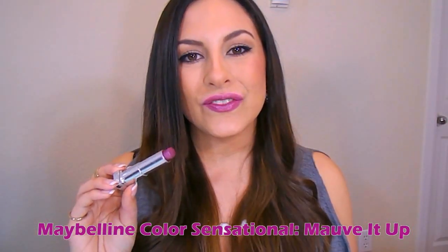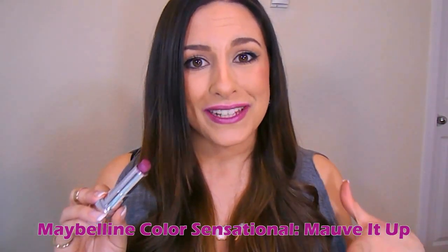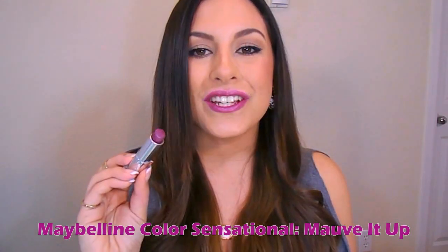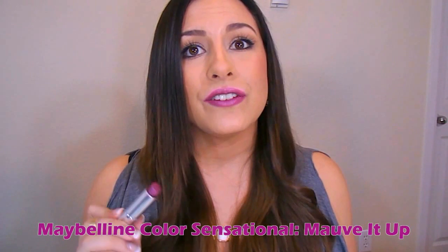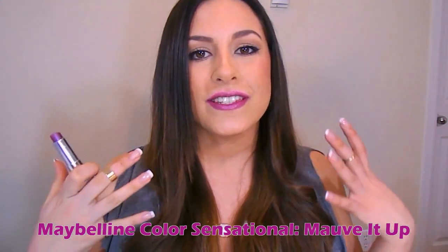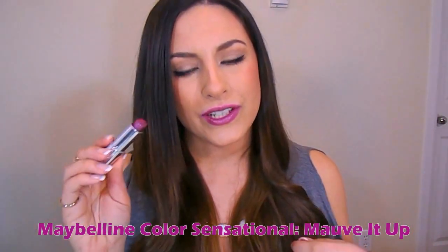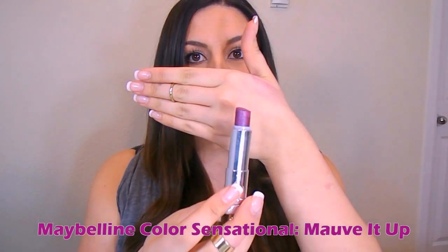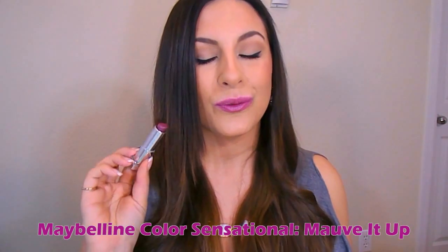So this is the next lipstick right here. This is from the Maybelline Color Sensational line. I'm telling you guys, I have a lot of Maybelline's lipsticks — I love them, they're amazing. This is in the shade Mauve It Up. It is a gorgeous deeper purple shade, and I feel like it is so stunning. It's a very, very flattering shade. It makes your teeth look white and your skin look more bronzed — it's just a very beautiful shade. I absolutely adore this. If you guys are looking for more of a deeper purple, I think you would really enjoy this one.